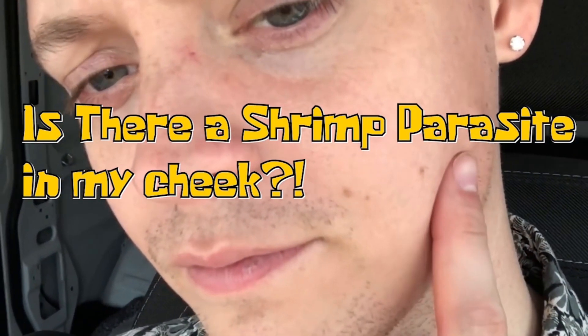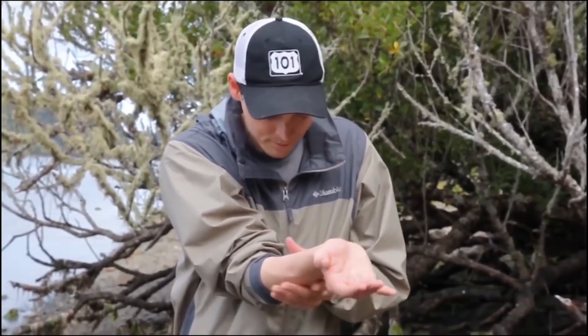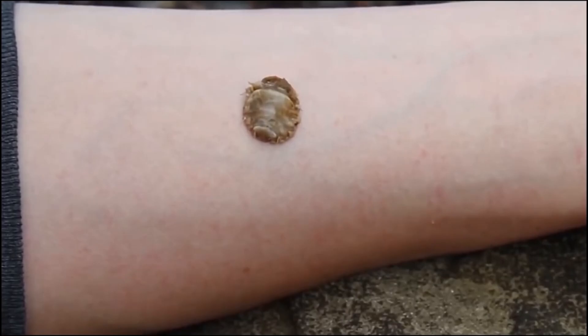This all started about one year ago, when I thought it would be a good idea to place a shrimp parasite on my arm and see if it would attach. Turns out, that was a bad idea.